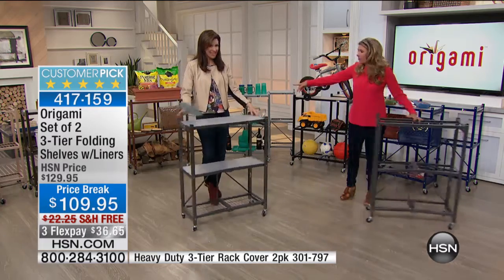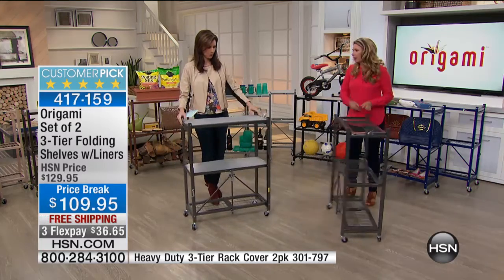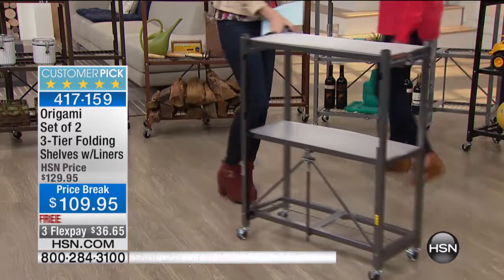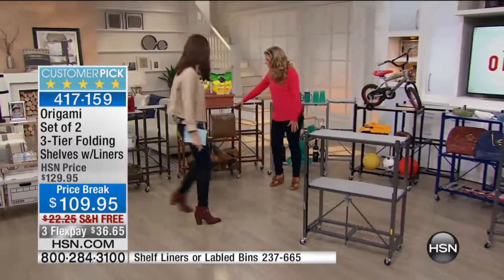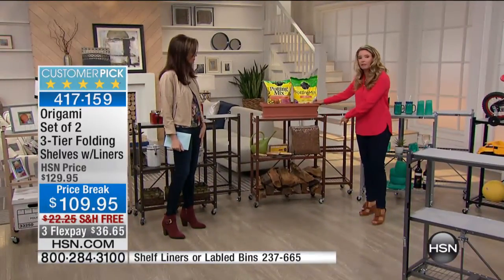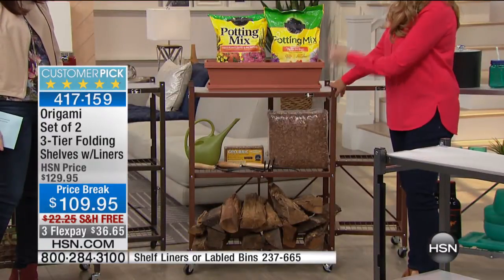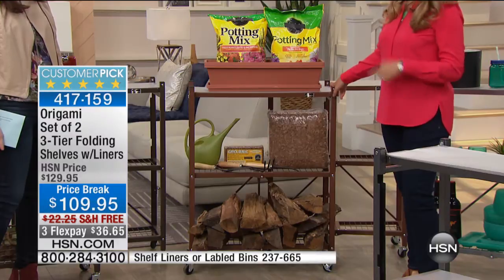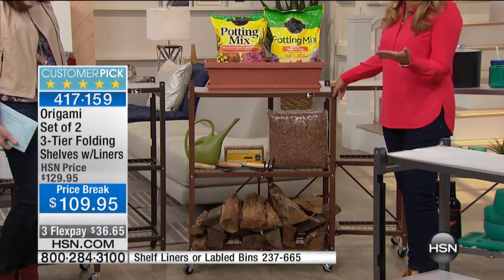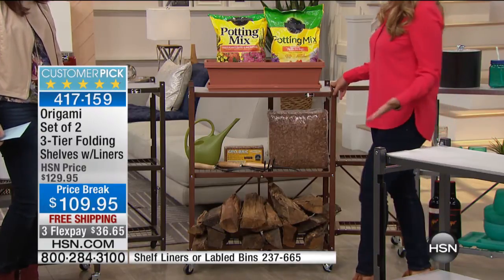That brings me to this potting station. Those casters are awesome — not the cheap wheels that you get. These wheel around very easily; you can do it with the touch of a finger. Here's our potting station. We're going to have fire pits — it's fall — you can use this and move it anywhere, and it can stay outside too. If it gets dirty, all you have to do is hose it down, because you don't have to worry about it rusting, chipping, or anything like that. It's going to stand the test of time.